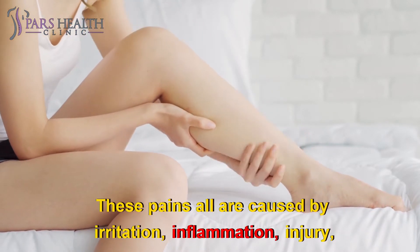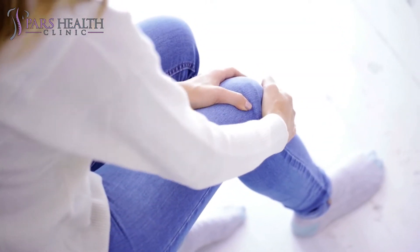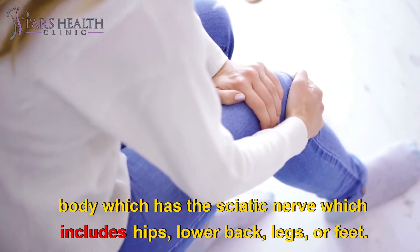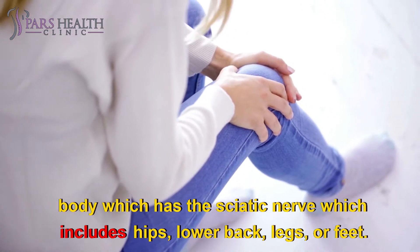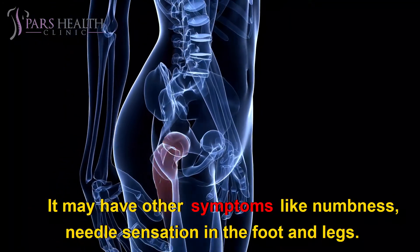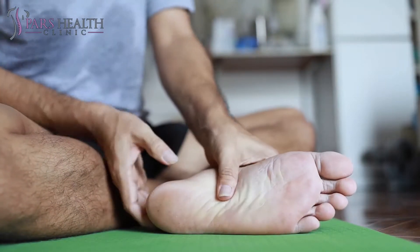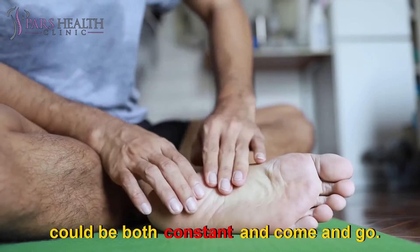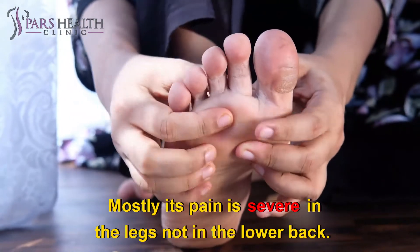These pains are all caused by irritation, inflammation, injury, or compression to the nerve. Someone who has sciatica will feel mild or severe pain in every part of the body which has the sciatic nerve, which includes hips, lower back, legs, or feet. It may have other symptoms like numbness or a needle sensation in the foot and legs. Sciatica pain may show itself in different ways according to its cause. The sufferer may have a sharp, shooting, burning pain which could be both constant and come and go. Mostly the pain is severe in the legs, not in the lower back.